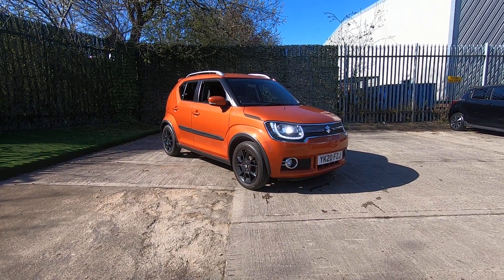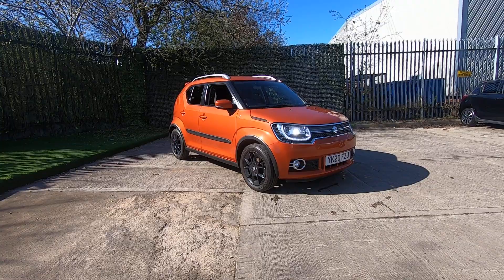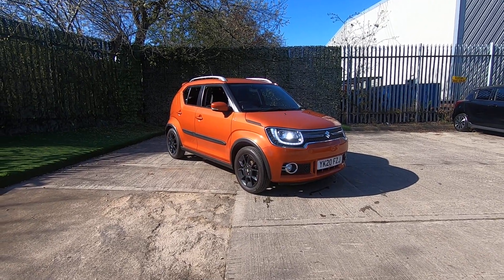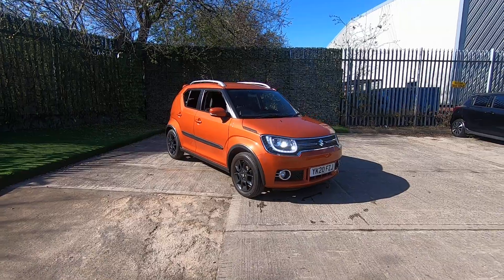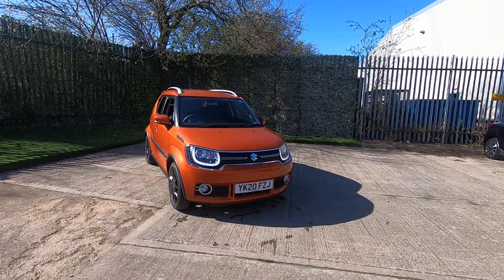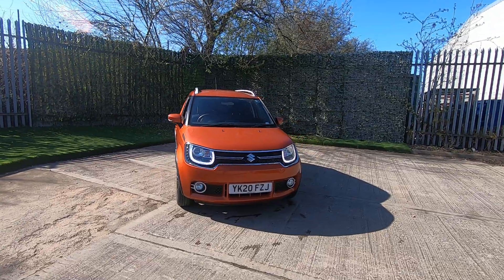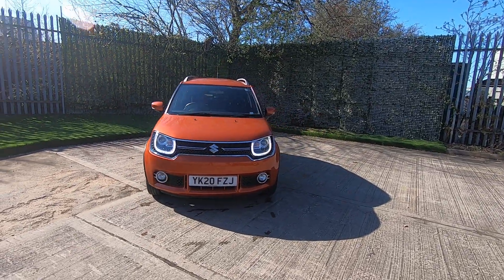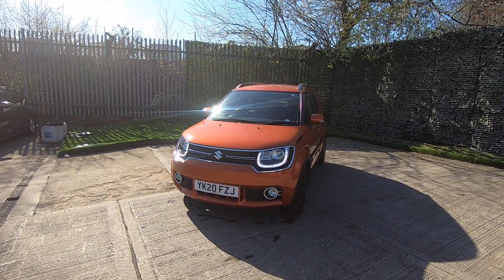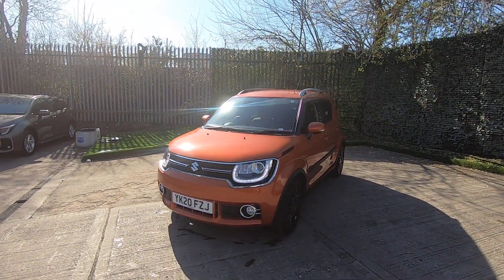Hello and thank you for visiting Luscombe's Suzuki Leeds. Today I'm going to show you around the Suzuki Ignis in a burnt orange. This particular Ignis has 11,760 miles on the clock, comes with full Luscombe service history and has had one owner, meaning it was sold by us from new.